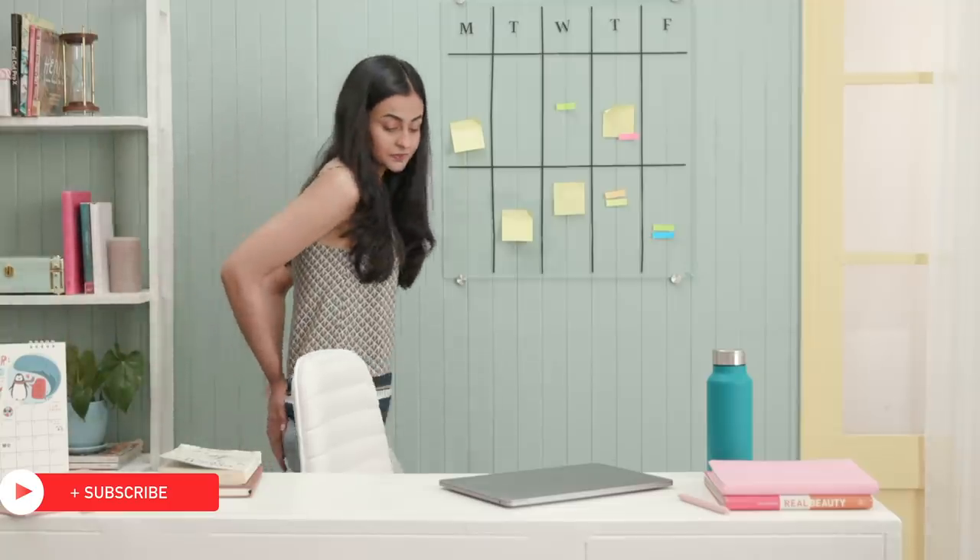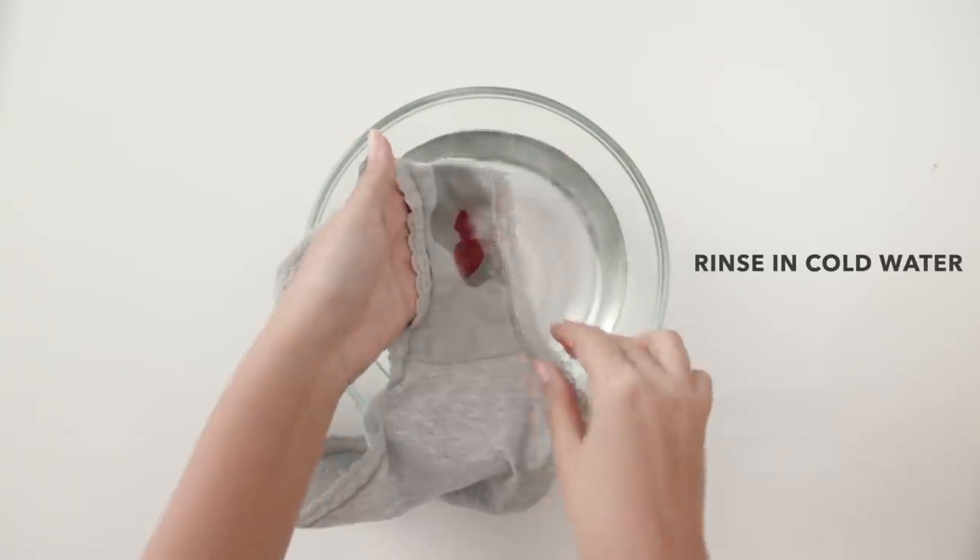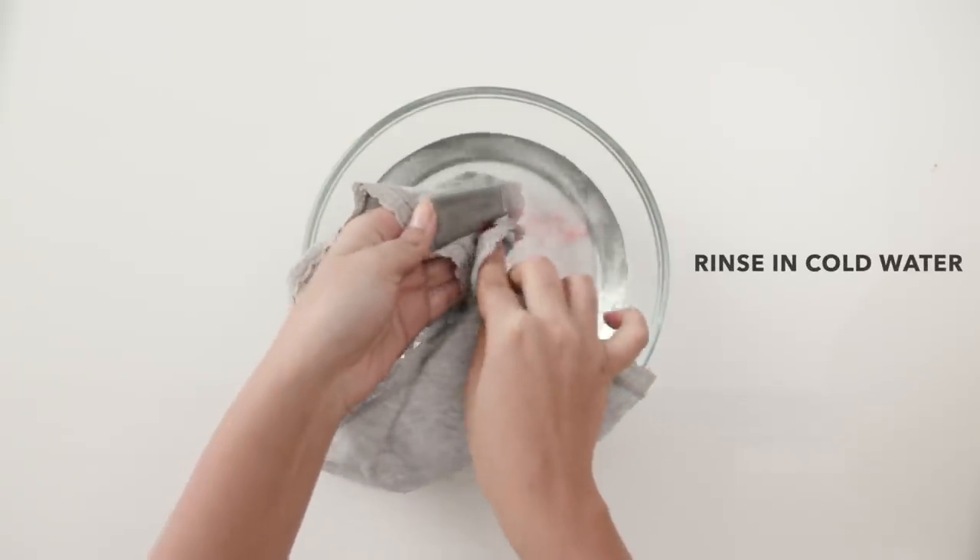Unexpectedly staining one of your prettiest panties can make you feel terrible on top of already having PMS. Instead of giving up and tossing them out, rinse them with cold water to remove as much of the stain as possible.